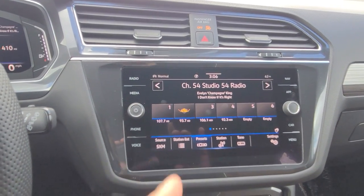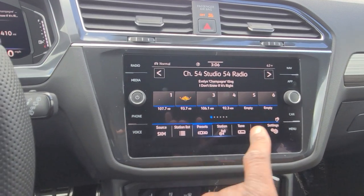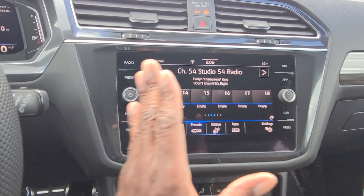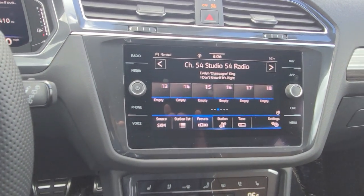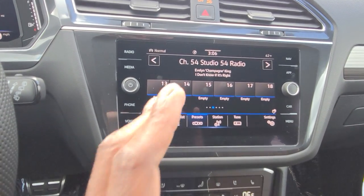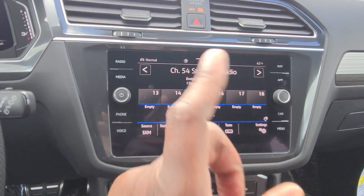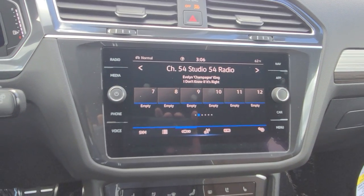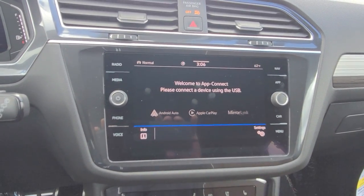It's an AM/FM satellite radio with presets and gesture control — I can wave my hand across the front to swipe through presets and swipe back as well. There are 36 presets, all married together, so it doesn't matter if they're AM, satellite, or FM radio — they're all connected. I also have AppConnect, which allows Android Auto, Apple CarPlay, or MirrorLink wirelessly on this car.